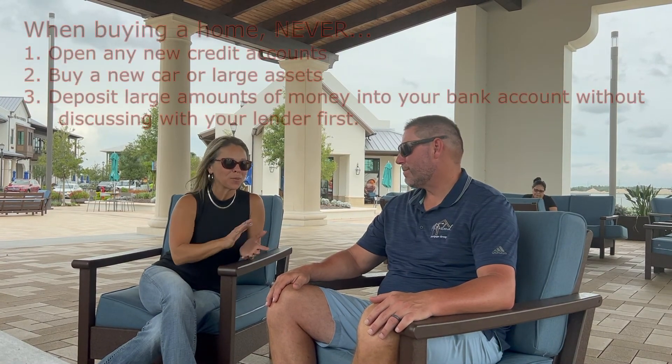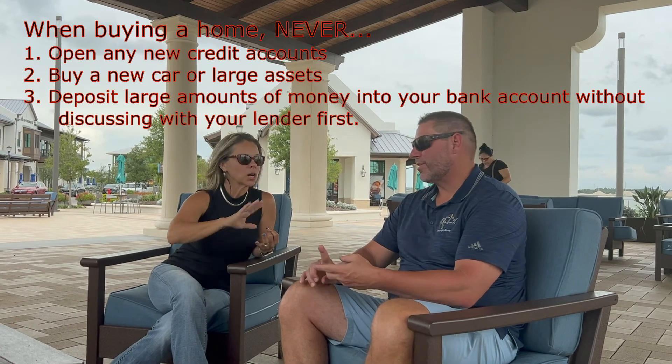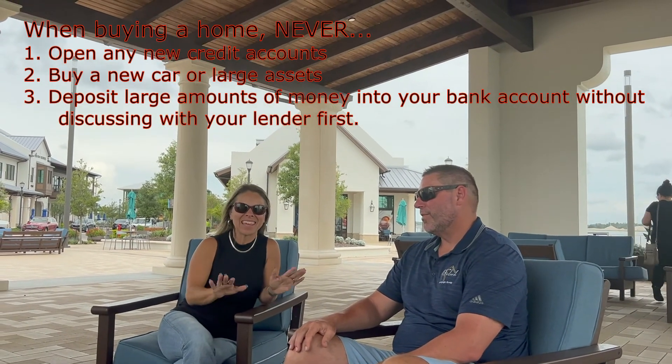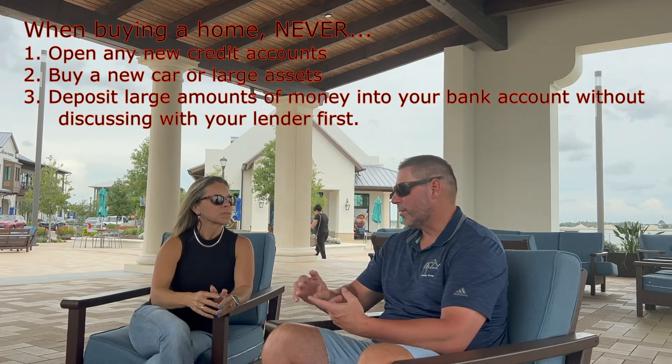So we went over pre-approval, we went over loan commitment time. In my personal experience, I've had instances where we didn't close because my clients were unaware of things they probably shouldn't do when they're looking for a home. So what are the things we shouldn't do when under contract? Usually we'll talk to them up front and say: do not open any accounts, do not buy anything — like credit cards. Don't get a new car, you can wait. No new house and new car — can't have the cake and eat it too. Those are two of the biggest things. The third thing is I tell customers to watch their bank account — deposits, we watch them.